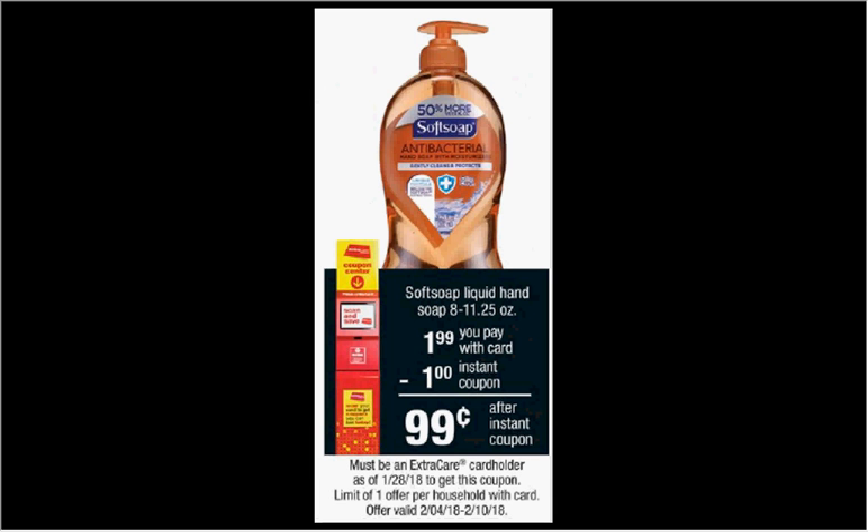The liquid hand soap from Soft Soap is $1.99. When you slide your card under the kiosk, you'll get a dollar off coupon, making it a dollar.